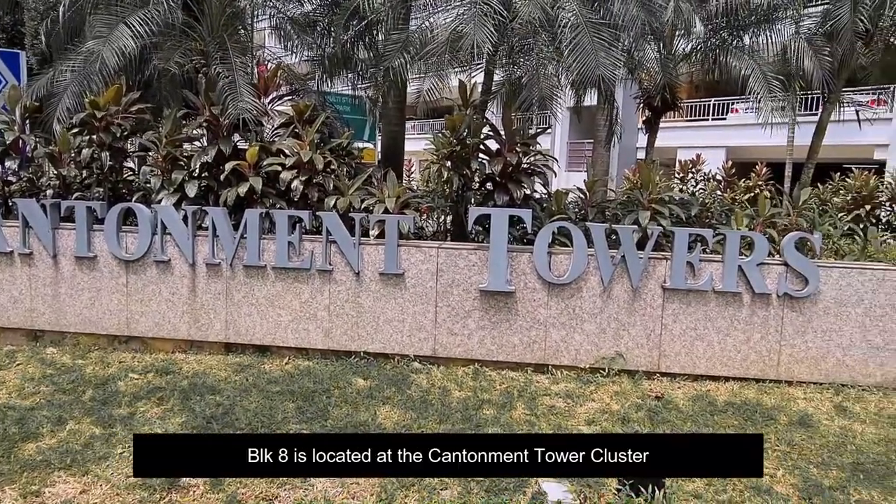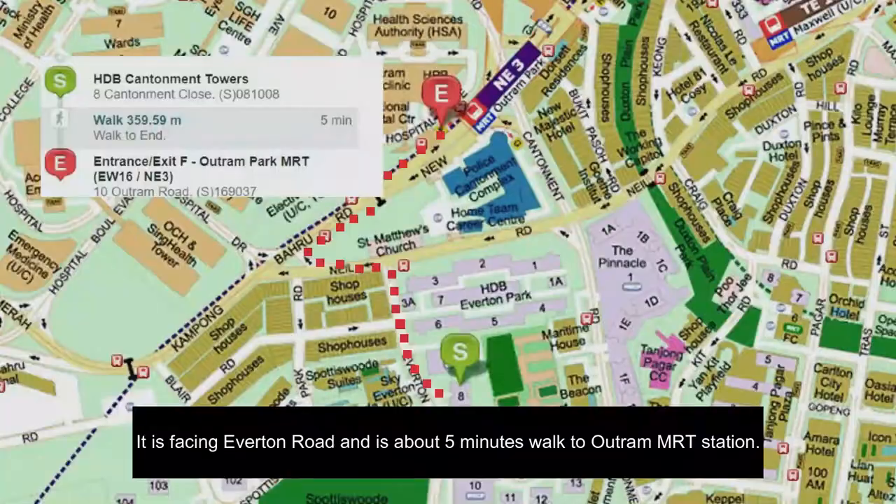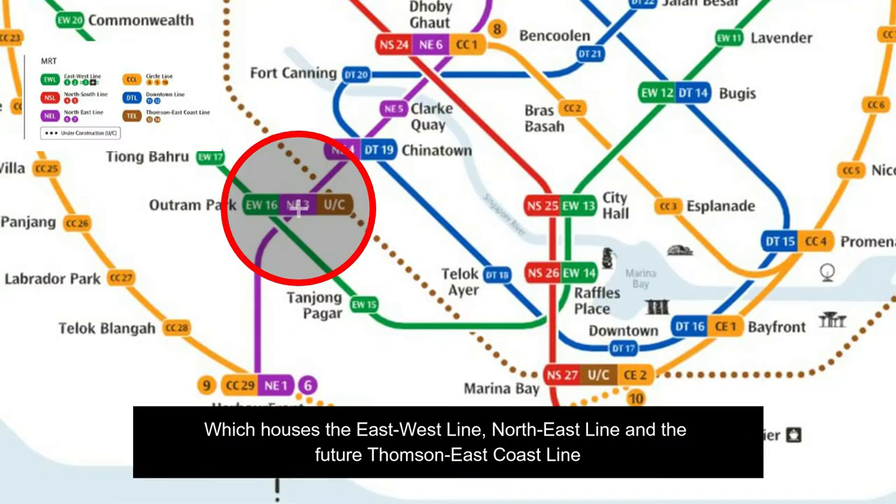Block 8 is located at the Canterman Tower Cluster. It is facing Everton Road and it's about five minutes walk to Ochron MRT station, which houses the East West Line, the North East Line, and the future Thomson East Coast Line.